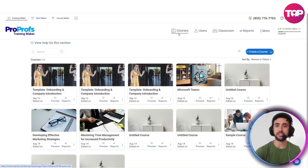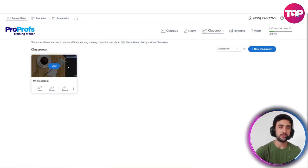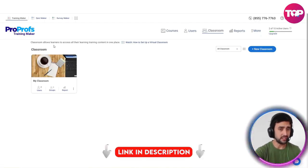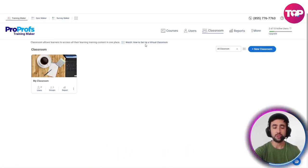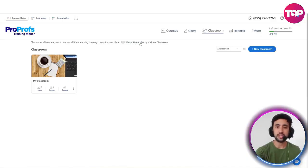On top of that, we're on the courses section here, but then we've got users, classroom, reports, and more. You can go ahead and have a look at the users that are using all of this right now. You can hit the classroom and see what's going on — there are two users in this particular classroom. Classroom allows learners to access all their learning and training content in one place. You've also got tutorials here, so if you're a little bit confused, not only do you have a really great chat here to speak with someone, but you've also got really good virtual tutorials. You can pretty much learn everything on the go without even having to utilize chat.